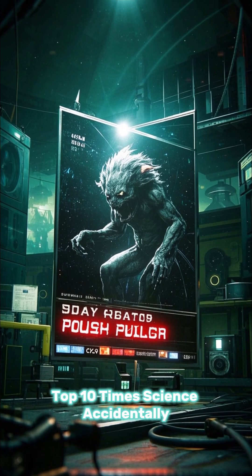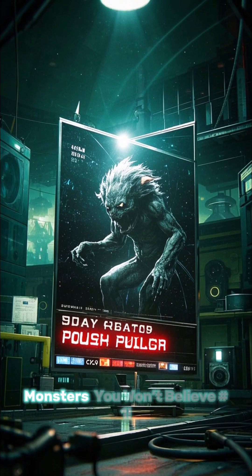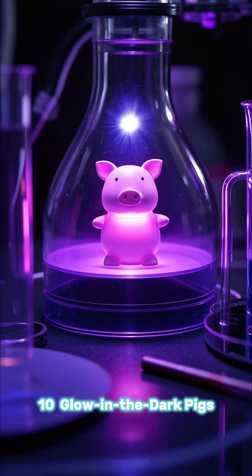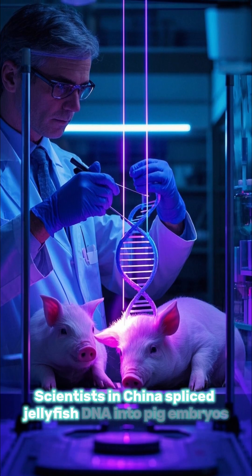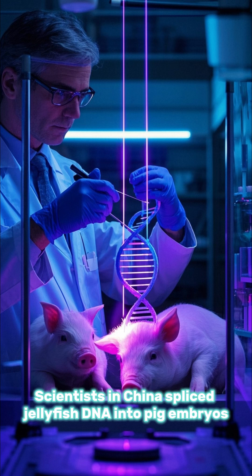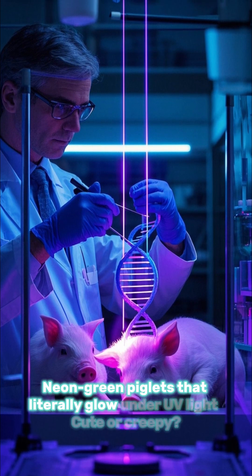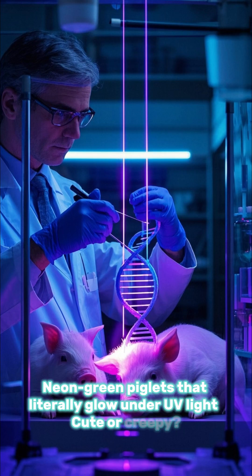Top 10 Times Science Accidentally Created Real-Life Monsters You Won't Believe. Number 10: glow-in-the-dark pigs. Scientists in China spliced jellyfish DNA into pig embryos. The result? Neon-green piglets that literally glow under UV light. Cute or creepy?